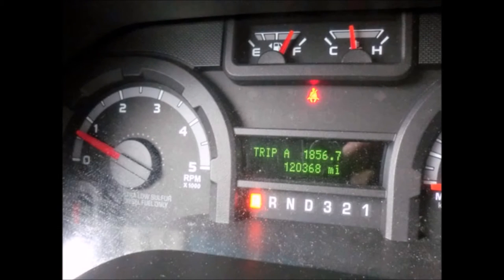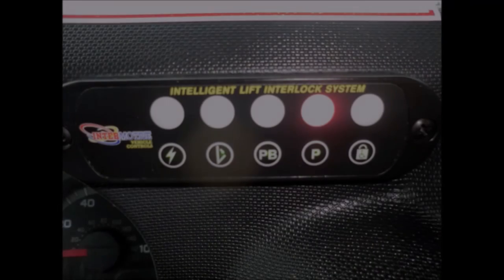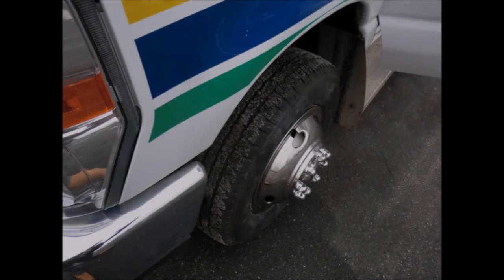It has 120,368 miles on it. Advanced fast idle system and wheelchair safety interlock system. The tires with new chrome wheel simulators and mud flaps are in very good to excellent condition.